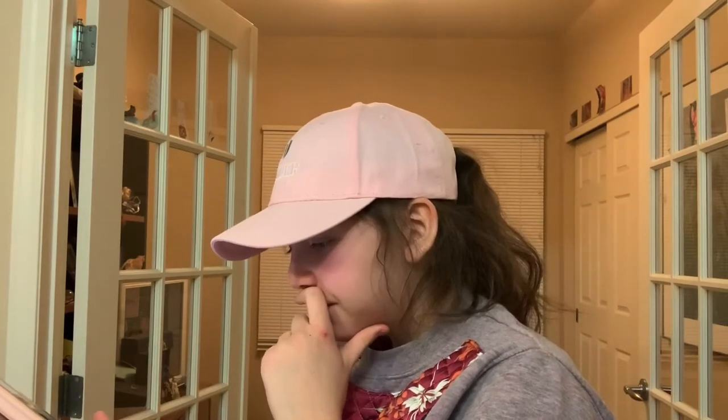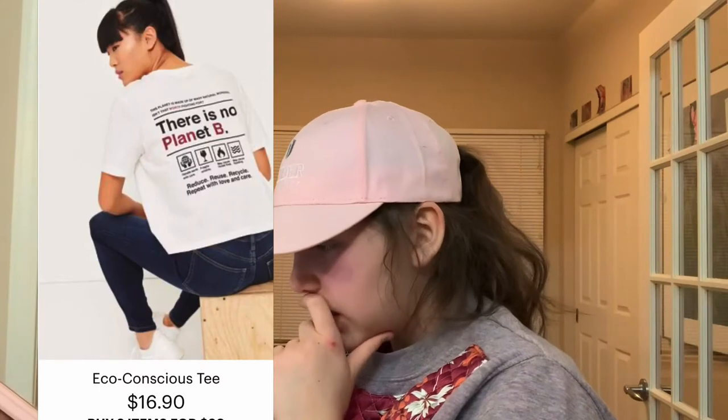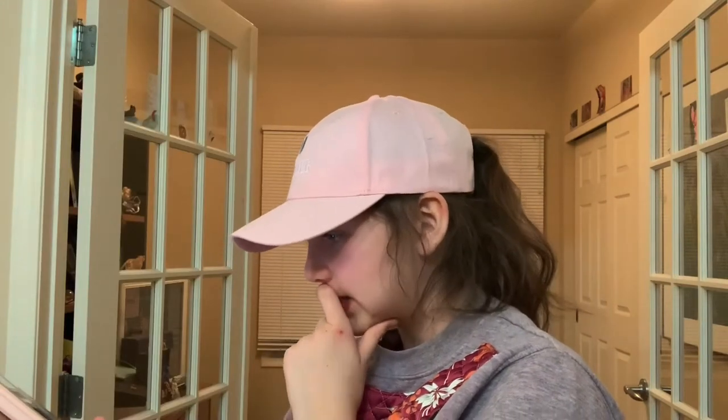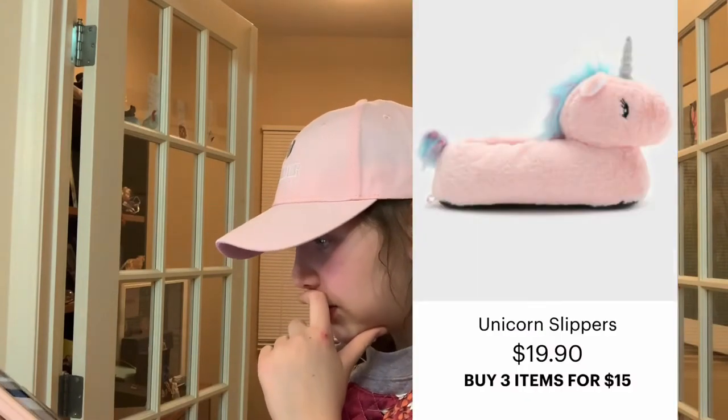Now we're on Ardene, and they have an eco-conscious tee. I don't really know if I'd actually wear this out, but I think it would be like a nice arts and crafts shirt. Also I really want to get slippers, and these cute unicorn ones are great.